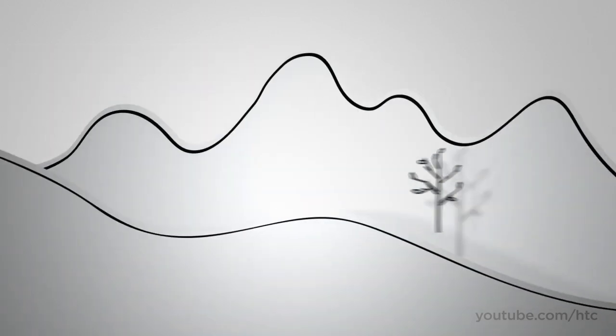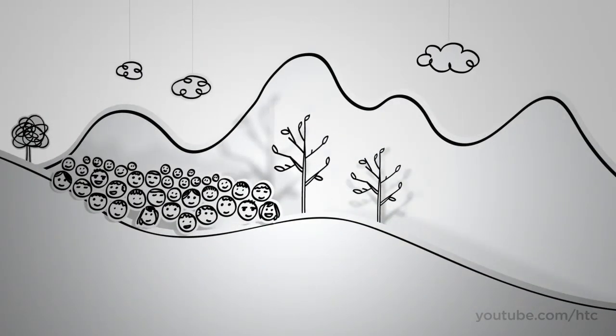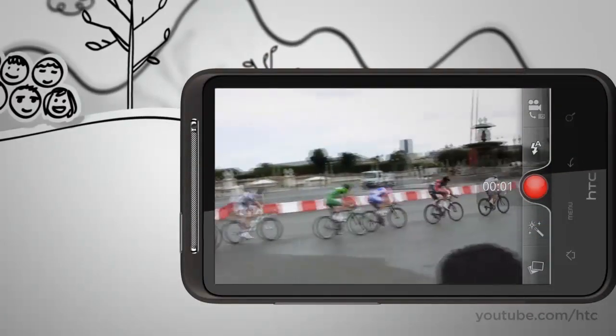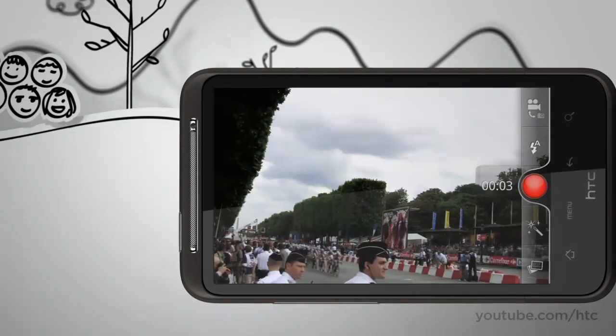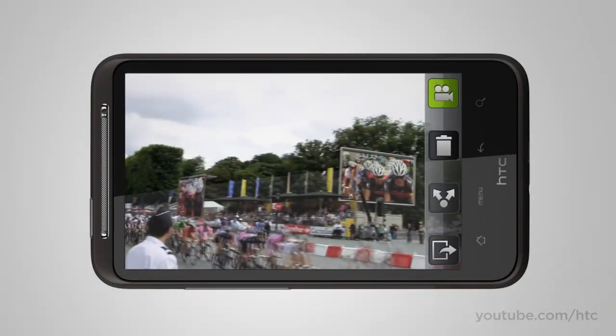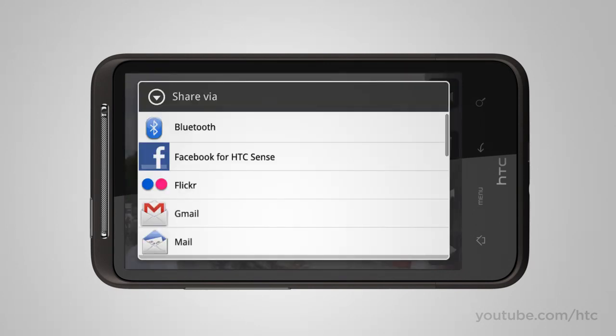Sometimes stills don't do justice to those magic moments. That's why we've added a high-resolution HD recorder — that's 720p for you techies — so now your homemade movies are captured in true-to-life detail. And if the movie you made is YouTube-worthy, and it will be, all it takes is a couple of taps to share it with the world.